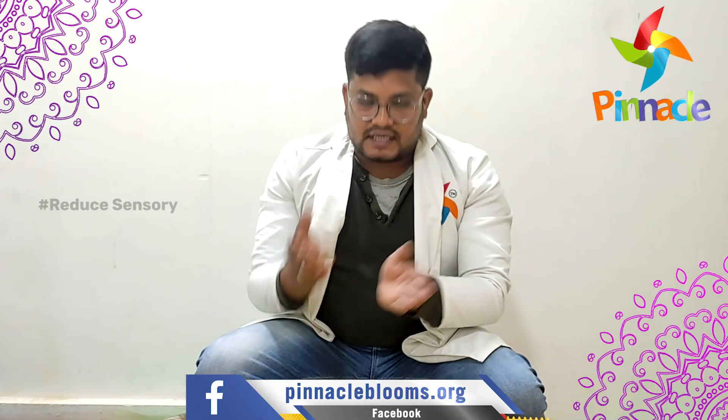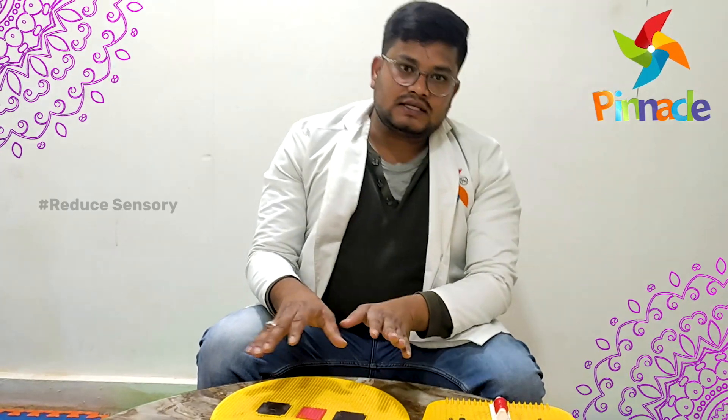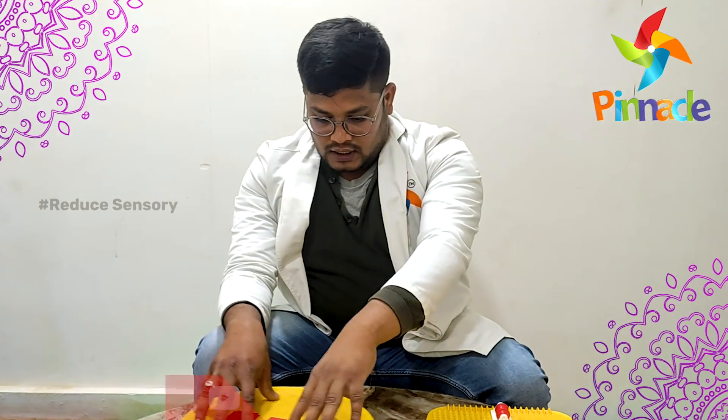Here we can address the issues of sensory conditions under the foot, and also there are some gravitational insecurities that can be addressed with this type 2 board.